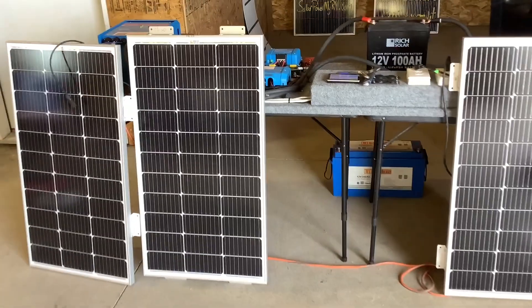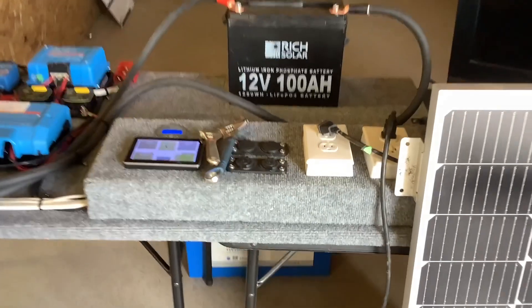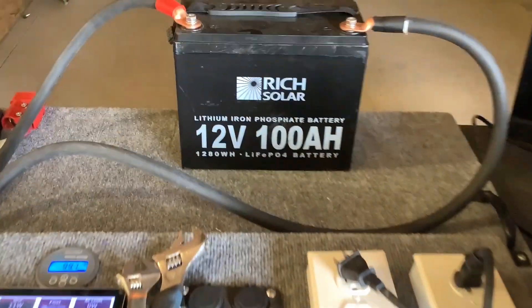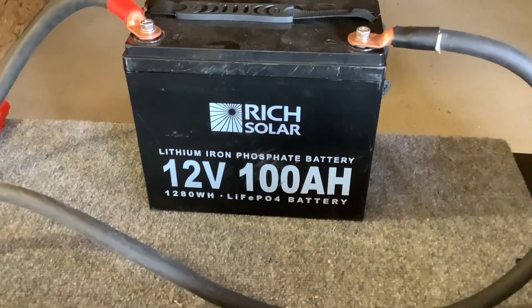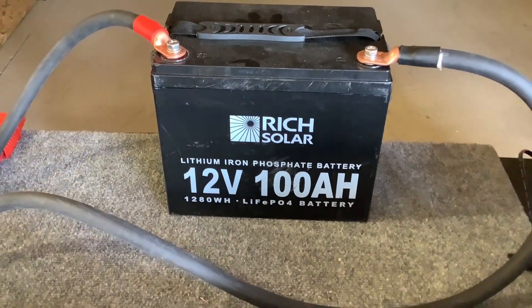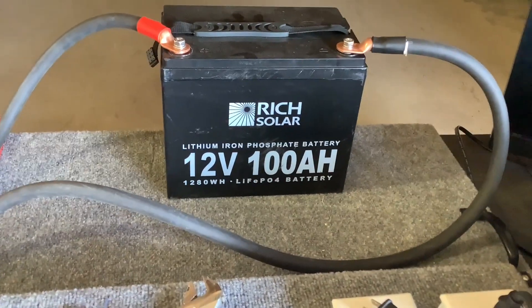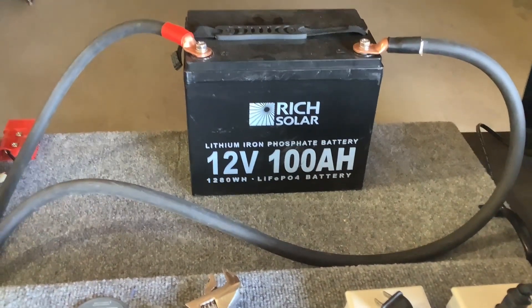A common question we get is how many solar panels do I need. The general answer is you want about 300 watts of solar per 100 amp hours of battery, because it takes about 300 watts of solar to recharge 100 amp hours of battery in one good sunny day. You might get more in the summer, less in the winter, but on average that's about what it takes.